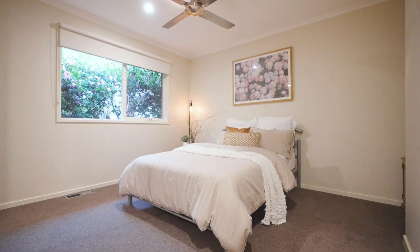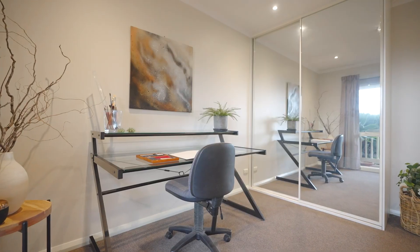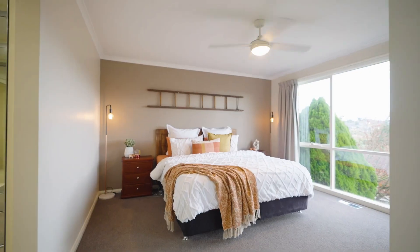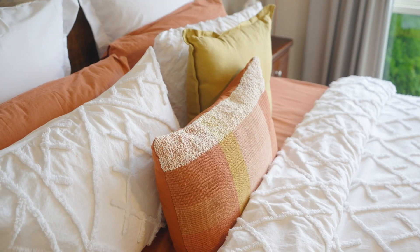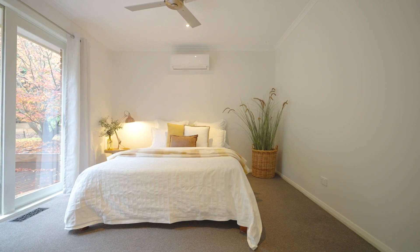Five bedrooms, a large open study and two bathrooms will accommodate even the largest of families. Highlights being the private master suite at the front and two bedrooms at the rear, each with their own access to their own private courtyard.